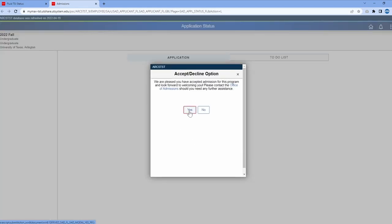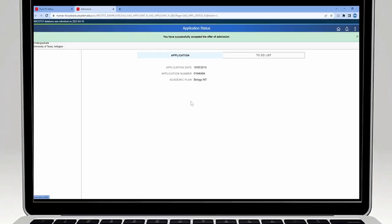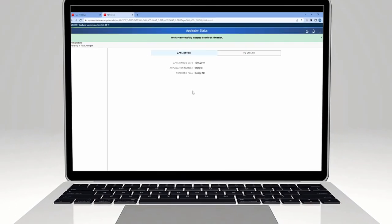Select Yes, and you will have successfully accepted the offer of admission.